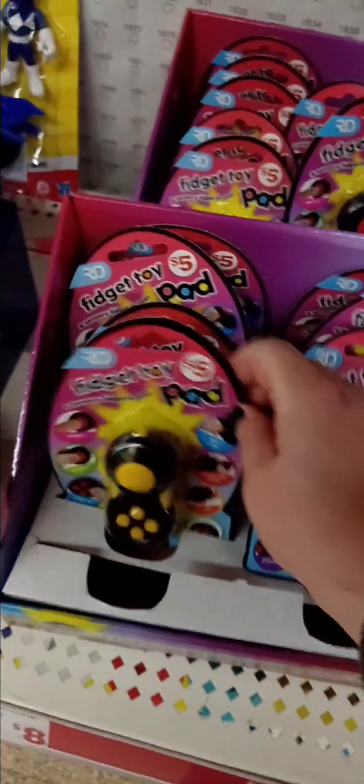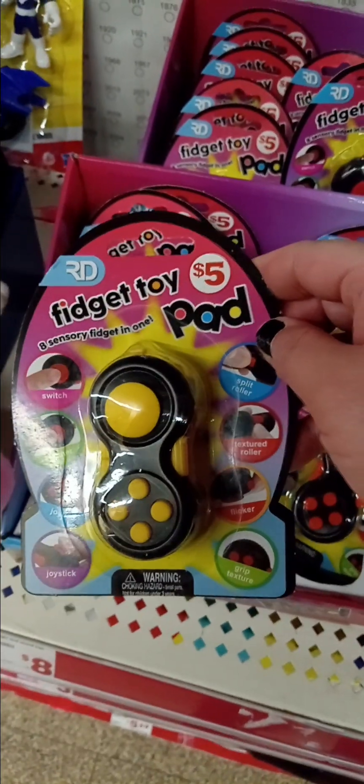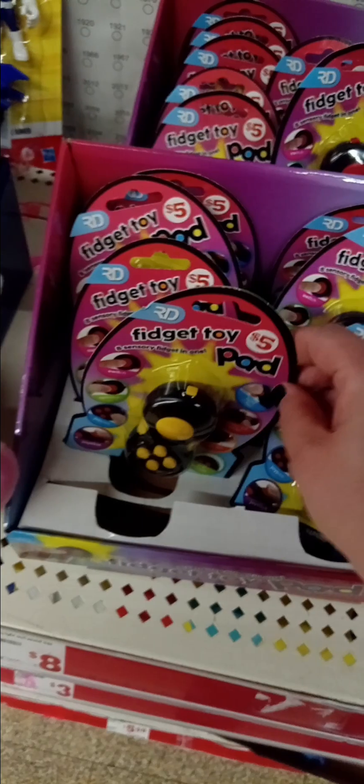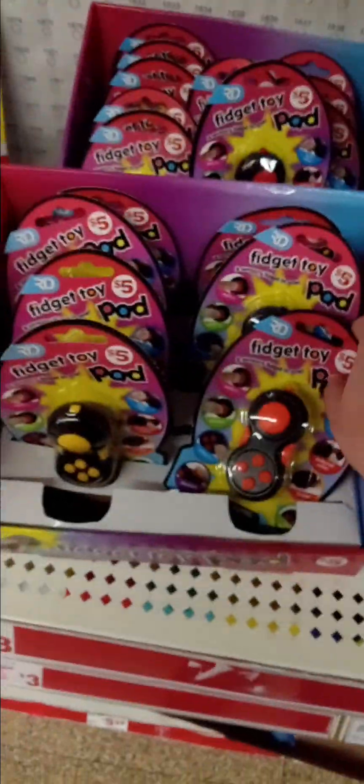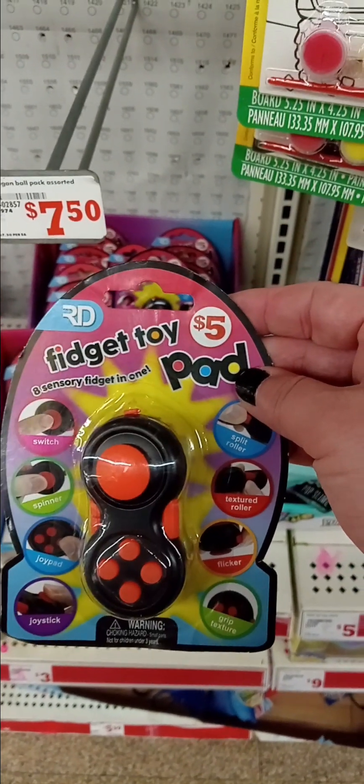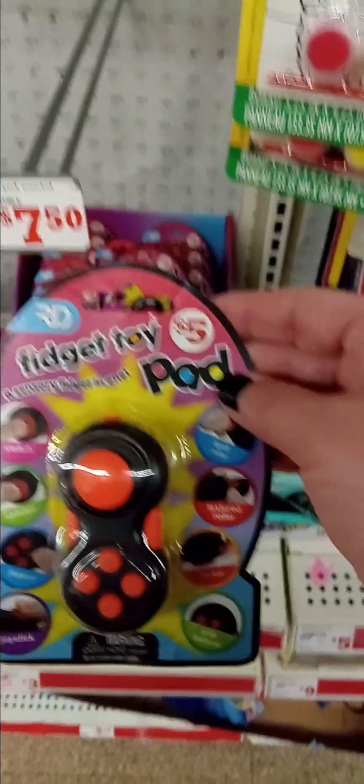I have these fidget toys to show you, and the hot wheels after. After I finish here, I gotta take the S51 bus to go to the second store, CBS, and hopefully I get to record after that at the third store — Dollar Tree.